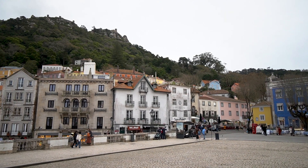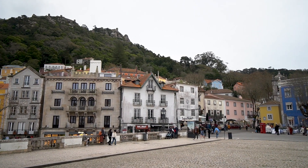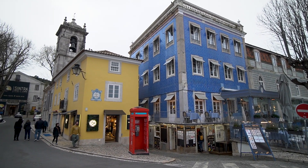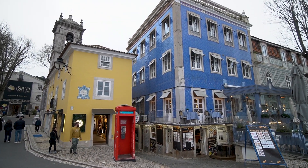We stayed in São Pedro de Penaferrim, just a five-minute drive from the Sintra Historic Center. It cost about five euros by rideshare and was much more affordable than staying in Sintra itself.